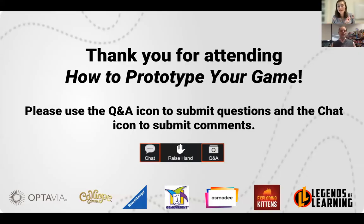Jason: I'm inspired every time I see a prototype come in from an inventor — knowing that most of them didn't have professional tools available, they still made something where the game shines through, and that's ultimately what I'm looking for. Lindsay: We're going to open up the floor to questions now. One question that came in while you were talking, Jason: how do I know when my prototype is ready?